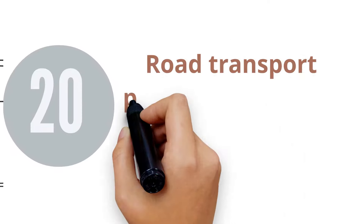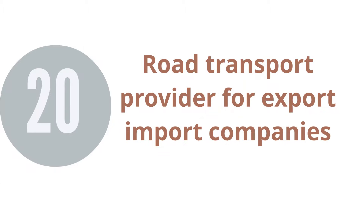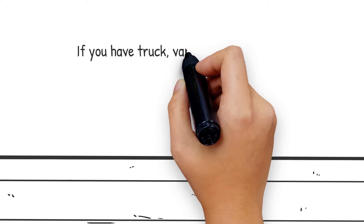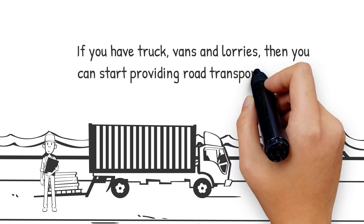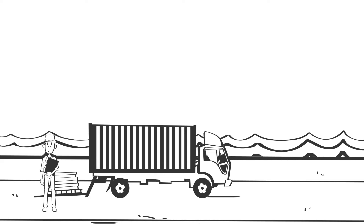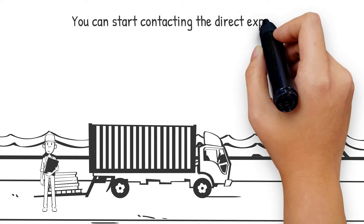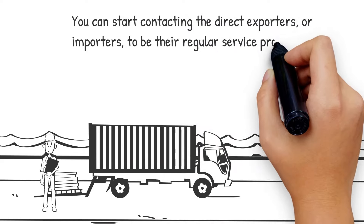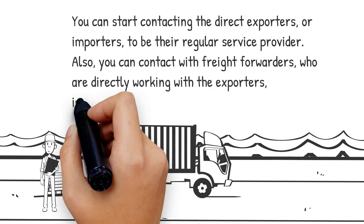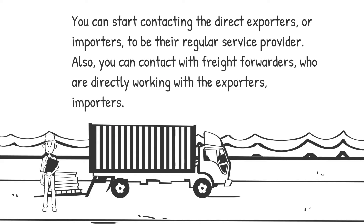20. Road Transport Provider for Export-Import. If you have trucks, vans, and lorries, then you can start providing road transport services. Usually, companies don't have their own trucks and vehicles to arrange the transport. You can start contacting direct exporters or importers to be their regular service provider. Also, you can contact freight forwarders who are directly working with exporters and importers.